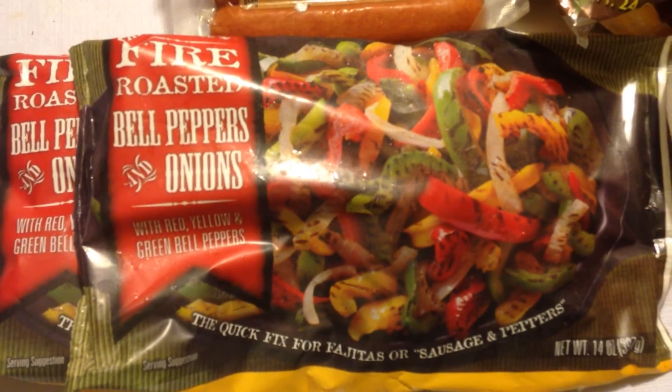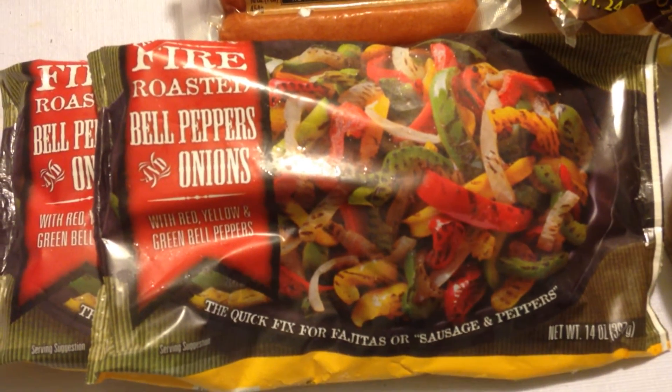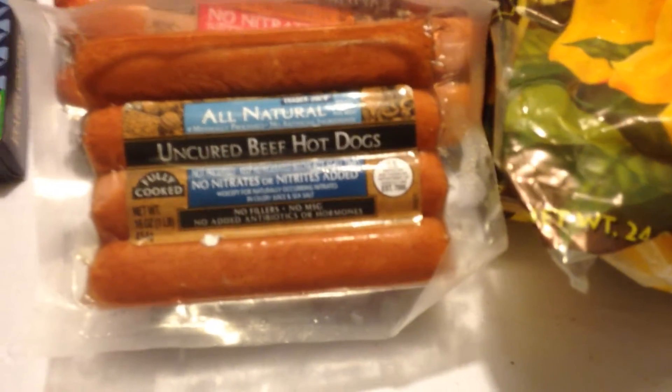Got some frozen blueberries — had a good price on those. Had to get two of the fire roasted bell peppers and onions. These are awesome — you just throw them in the skillet and they go great with your Mexican stuff: fajitas, enchiladas, whatever you want to do. Just cook it up with some rice and have at it. Good stuff.